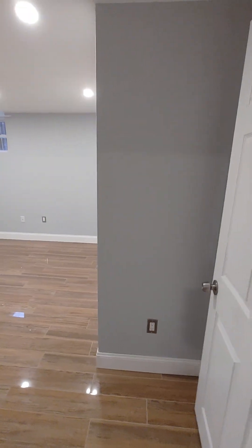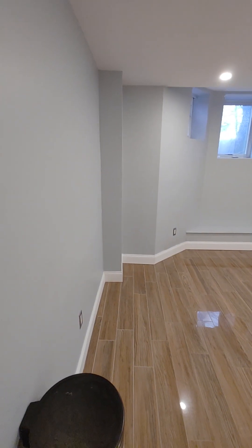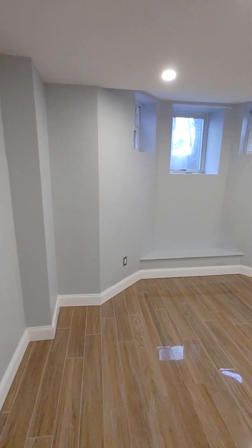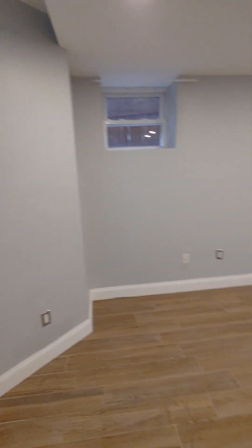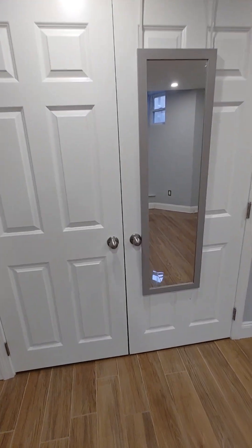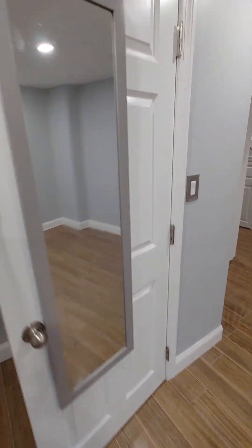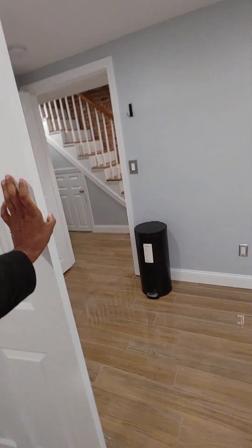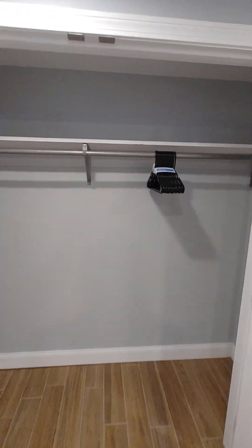The first bedroom is here. The closets in these bedrooms are pretty big, pretty good size. I believe this closet is about seven feet.